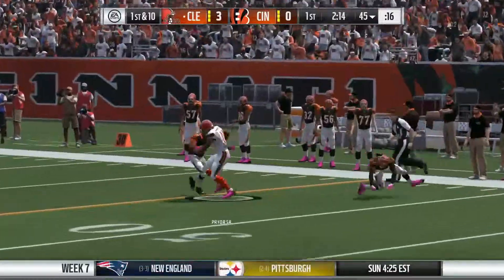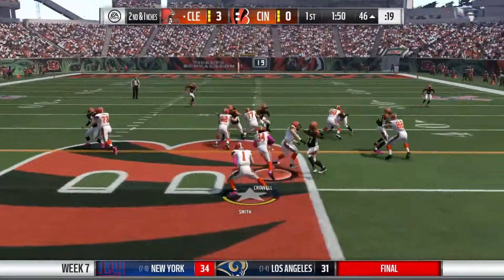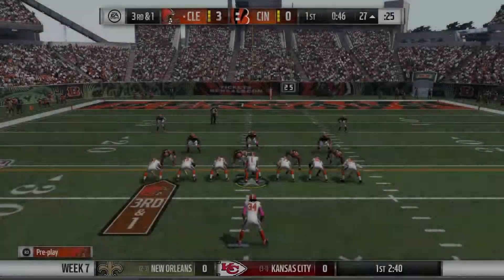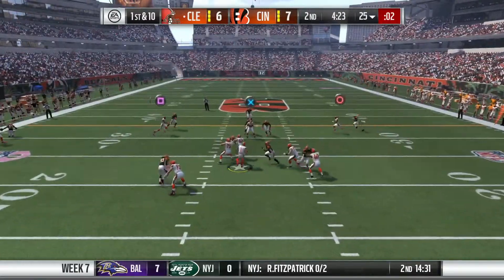We're back on the field. We hit Terrell Pryor, who makes a spin move and is stopped just short of the first down. On second and in, we hand it off to Crow and he is off to the races, picking up a nice 10 yards on the Cincinnati side of the field. On our third and one, we hand it off to Crowell again and he is stuffed. We kick another field goal to make it a 6-0 game. They end up scoring, so now it's 6-7.